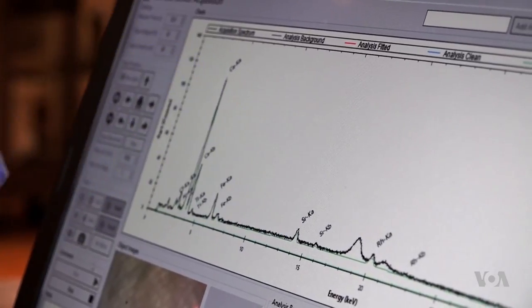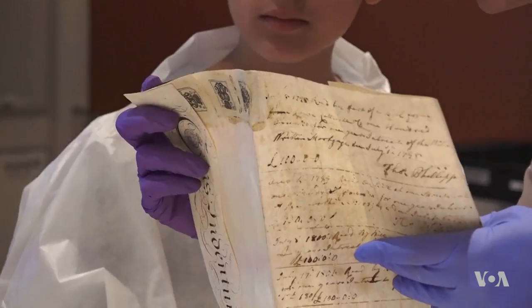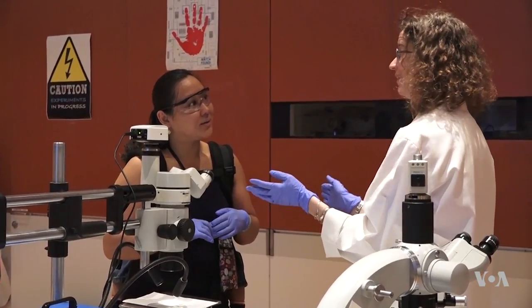So we can tell: is there lead, is there titanium, is there mercury? Identifying these elements gives researchers clues to an artwork's origins. And the portability of today's equipment means the technology is no longer confined to a lab.